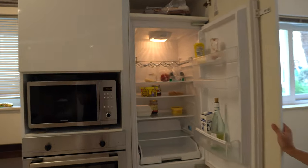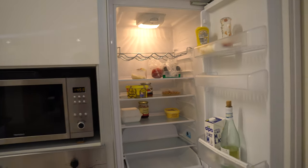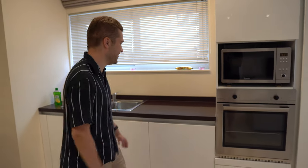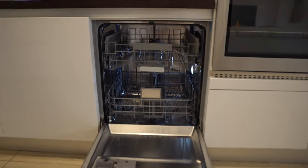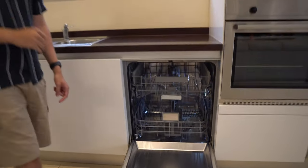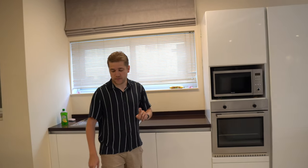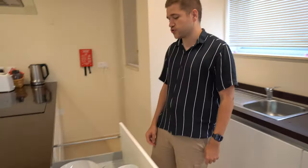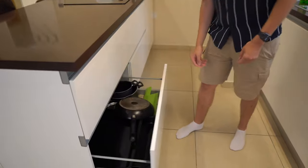We've got a fridge which, as you can see, is pretty empty — a good glimpse into the fact that I've probably been having one too many meals out. There's a good bottle of wine in there, so the essentials are covered. And fundamentally, a big reason I chose this apartment: we have a dishwasher, which I'm very excited about because you don't want to be cleaning when you're away for a good amount of time. All the drawers are super well stocked — plates, saucepans, everything you need.